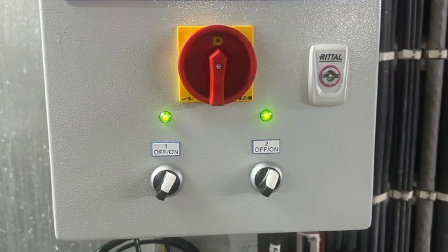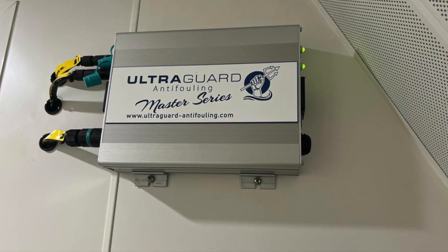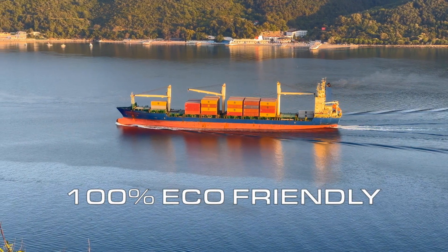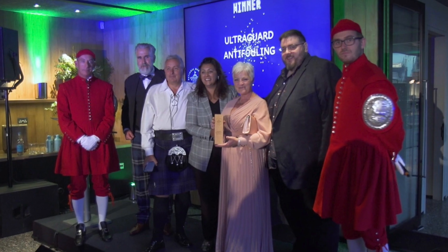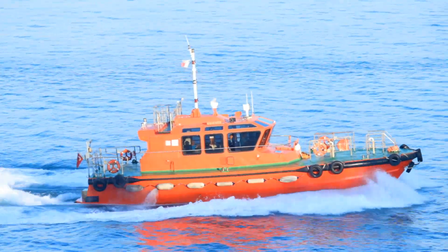UltraGuard anti-fouling is the world's premier commercial marine biofouling system. UltraGuard is 100% eco-friendly and it doesn't use any chemical or heavy metal biocides. Our award-winning anti-fouling system is a cost-effective method for vessel owners to combat biofouling.